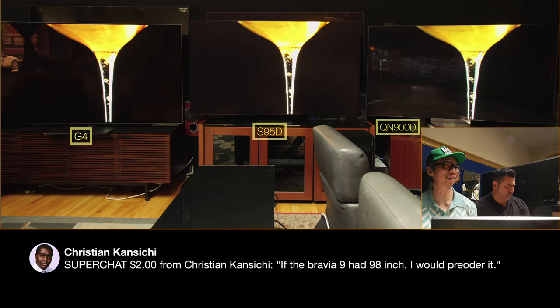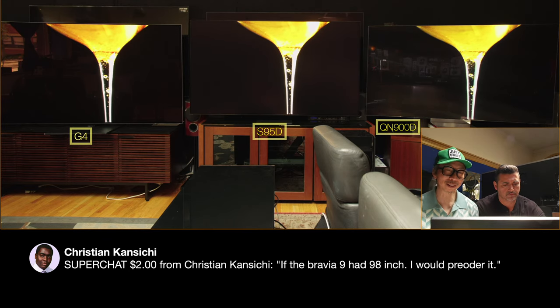Christian, thank you for the super chat. If the Bravia 9 had a 98-inch, I would pre-order it. And I predict if it had a 98-inch, it'd be about $15,000. Robert, what was the X90L at 97 inches? It was $10,000 at launch. So the Bravia 9 at 98 inches — you're looking at at least $15K.